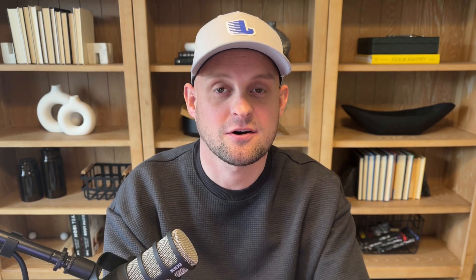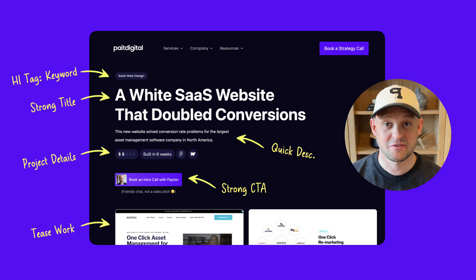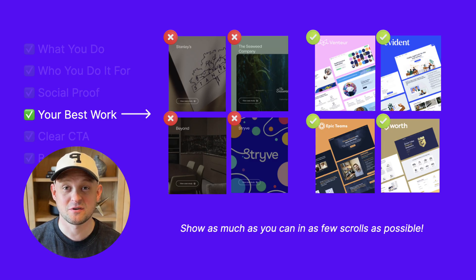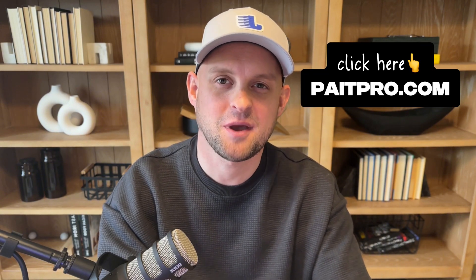Inside my private community, we have a full training on how to design the perfect portfolio. This training breaks down your homepage and your case study pages and shows you how to create a high-converting portfolio. So if you want to check out that training and get feedback on your portfolio, just go to paypro.com.